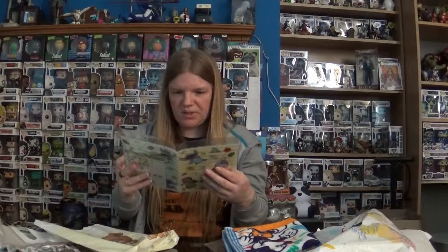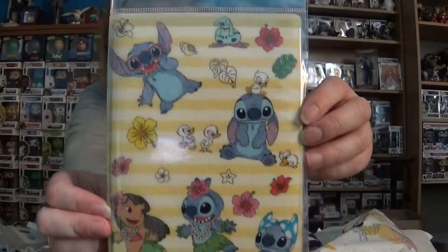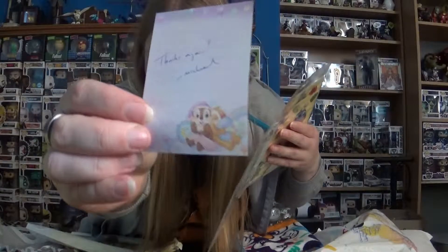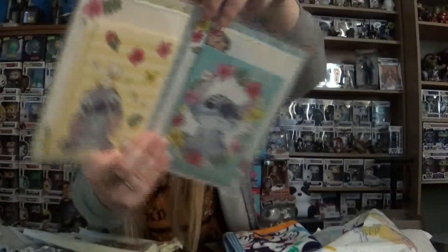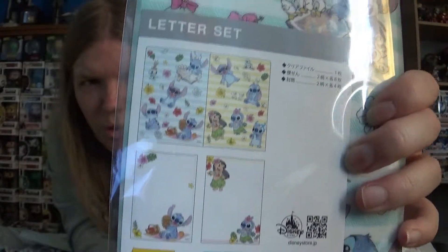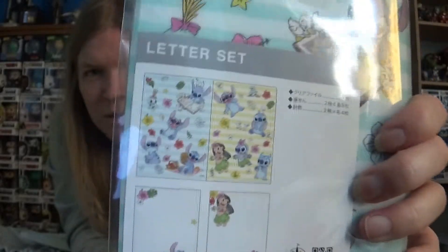I think we only have one more item. Oh, this is cute — it's a letter set! It's Chip and Dale. Oh my goodness, this is the most adorable thing ever. There's a note inside that says thanks again. It's got a sleepy little Chip and Dale on it, with envelopes and paper inside. I wish I wrote letters so I could use it, but I also don't think I could bring myself to use it because it's just too sweet. That is just the cutest thing on the planet.